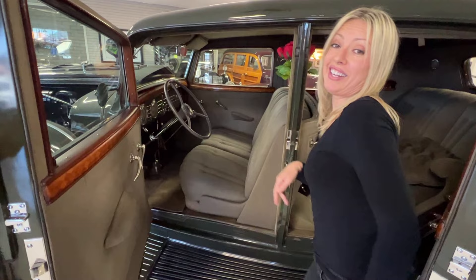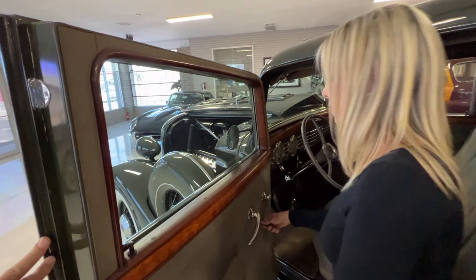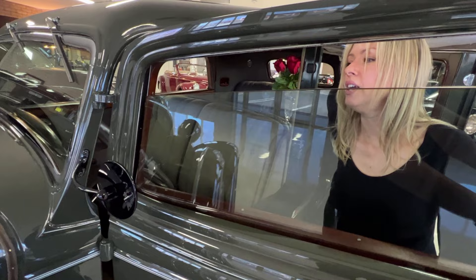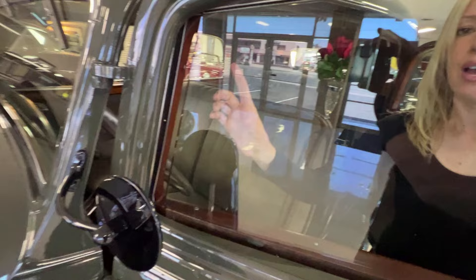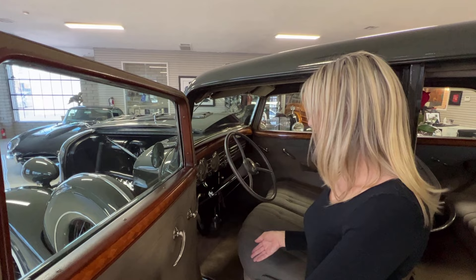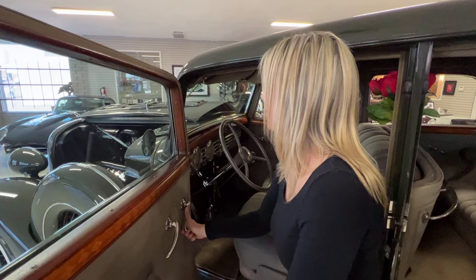Another really interesting thing about this Lincoln is the windows. When you go to roll the window up or down, you go forward and it goes down, and back would be up — and this is original glass. Once you get the window up completely, you continue cranking and you have a smoking vent in your window. You can smoke your cigar or cigarette, which was the thing to do at the time — not so much these days, but still very cool.